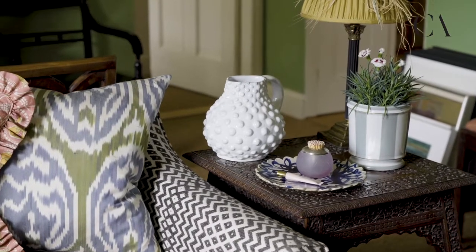Blocks of colour are very heavy. A patterned sofa, weirdly, is going to be much lighter in the space. Your eye is going to travel through the pattern.